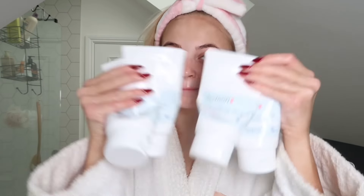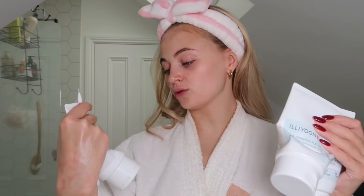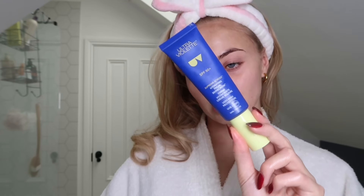Next I go in with moisturizer. Let me tell you about the Ceramide Concentrate Cream — I've bought all of these, I haven't been sent any. But please, if you see this, I love your cream and I would like a lifetime supply because I go through like two a month. This is the thickest cream I've tried and it's so gentle — it has never ever stung my skin. Last but not least I go in with SPF: this is the Ultraviolet SPF 50 Supreme Screen Hydrating Facial Sun Cream. I make it my goal to wear sun cream every day.